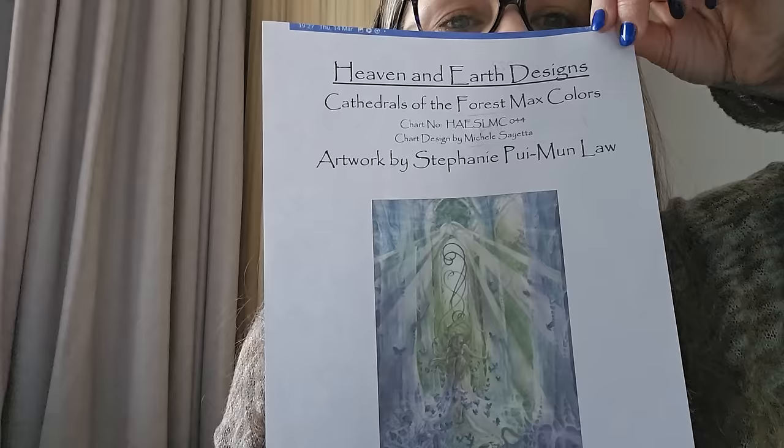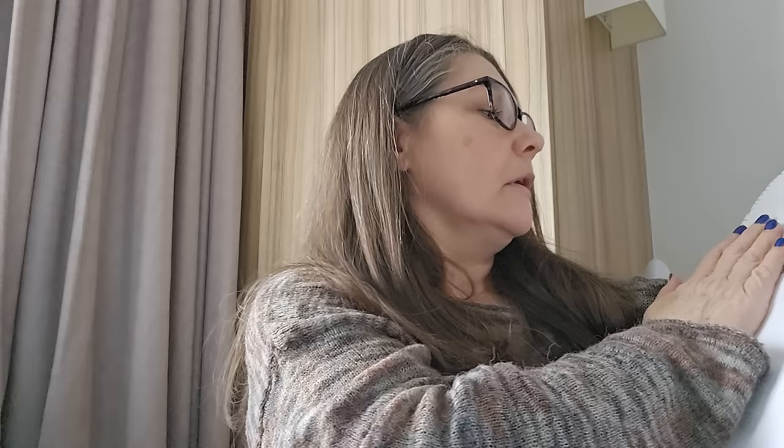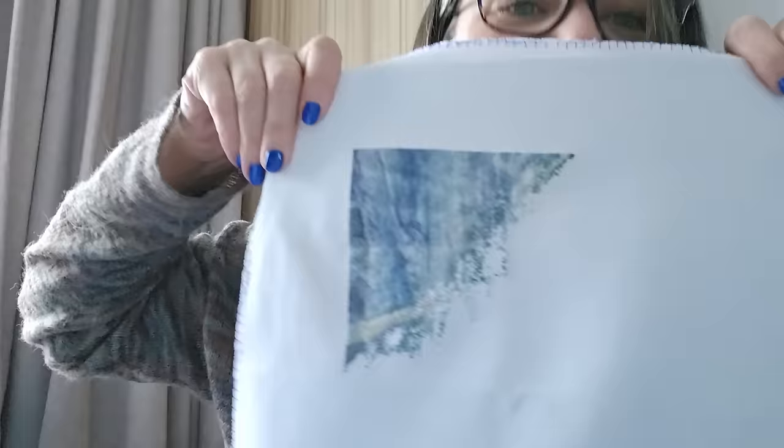Made: Cathedrals of the Forest, max colours, by Stephanie Poo Moon Law — I love her artwork. I started this when the Queen died, as a memorial piece. One over one, 25 count — actually wait, looking at it, it's two over one tent stitch. I've been lying — it's two over one tenth. Why have I written one over one? It's two over one tenth.